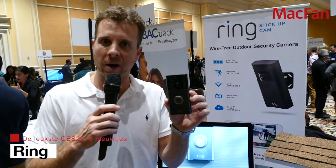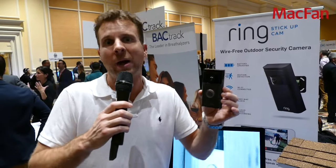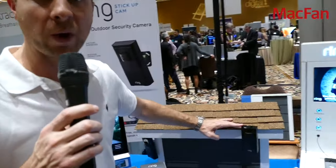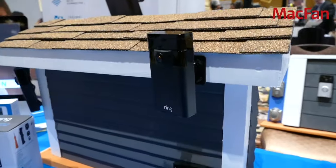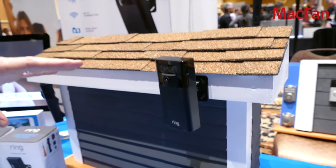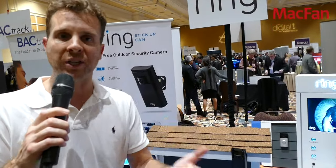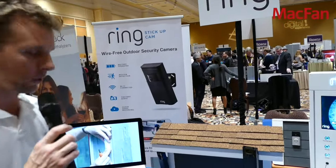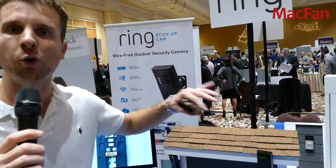I'm Jamie Siminoff from Ring. Ring is a Wi-Fi video doorbell that allows you to see and speak to visitors at your front door from anywhere in the world. It also has advanced motion detection so you can monitor the front of your house. Today at CES we're launching the Ring Stick Up Camera — a Wi-Fi battery-operated camera with motion detection, HD video, and two-way talk. Now if someone goes around the side of your house you get an alert, see them, talk to them, and record them — giving you a full ring of security around your home.